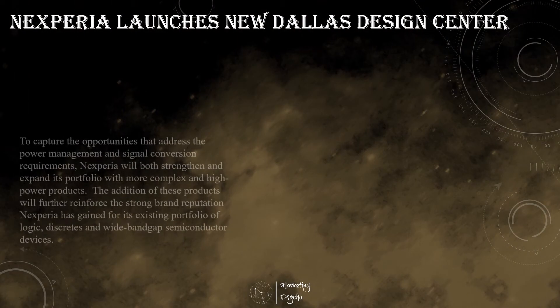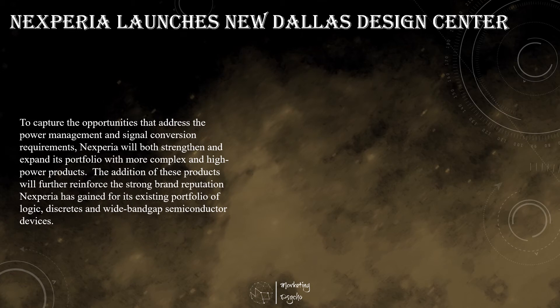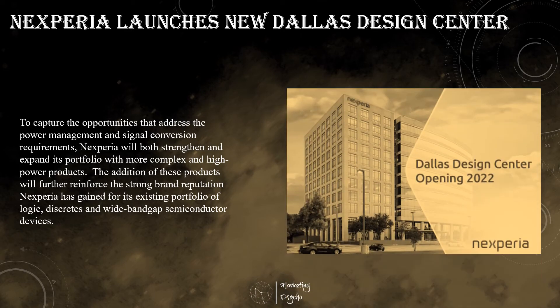Nexperia announced the official launch of its new design center in Dallas, Texas. Having recently celebrated its fifth anniversary as an independent company, this development marks another major step towards Nexperia's stated goal of becoming a world leader in essential semiconductors by 2030. The Dallas design center is Nexperia's first research and development facility in North America and will focus on the development of analog signal conversion and power management ICs. Nexperia has ambitious plans for its new center and is aiming for a six-fold increase in the number of employees located there by the end of 2023.